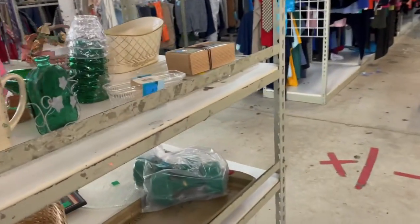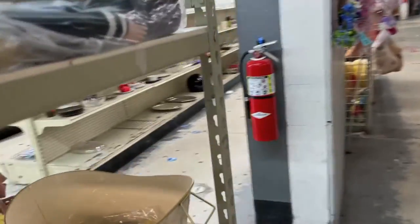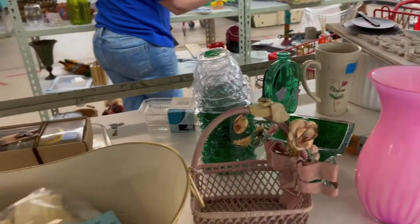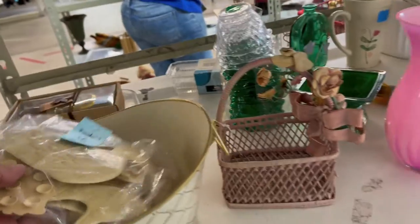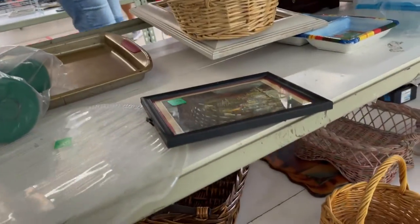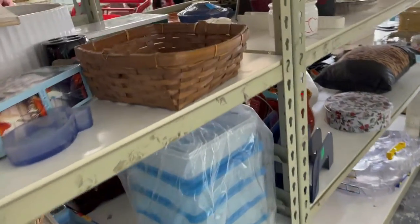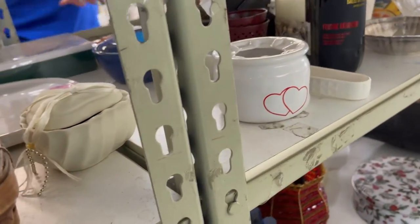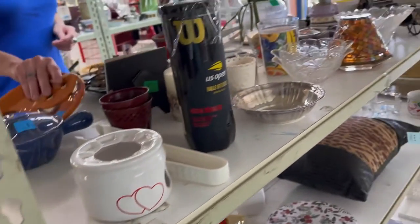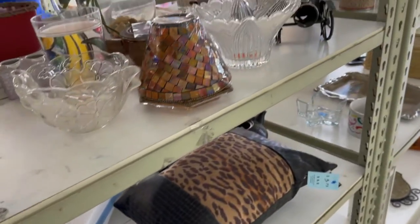What are these? They look like eyeglass cases. I can't do it — I'll just get nothing. I can't do it because I'm going to — you get nothing. I can't do it.